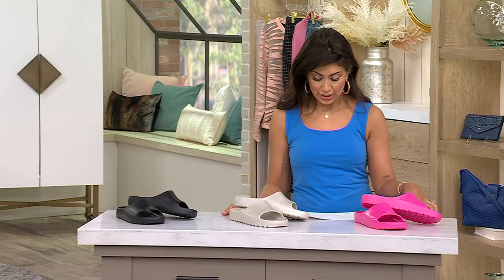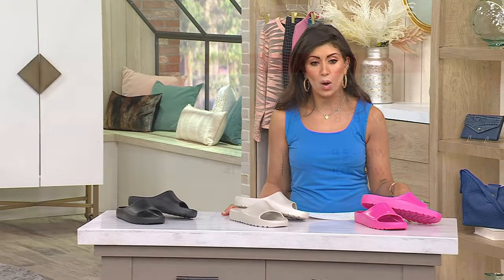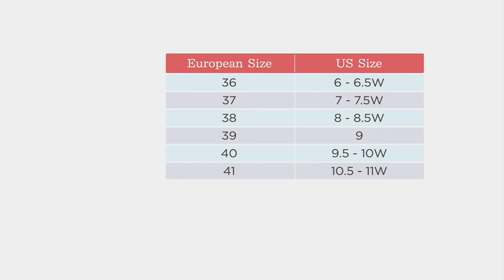This comes in European sizes. It starts Euro 36 and goes up to Euro 41. You're going to see that size chart on your screen, which means it starts out at size 6 all the way through 11. It has half and whole sizes, and it is true to size. So if you're a 7, you're going to go with a 37. If you're a 9, go with a 39, and so on and so forth.